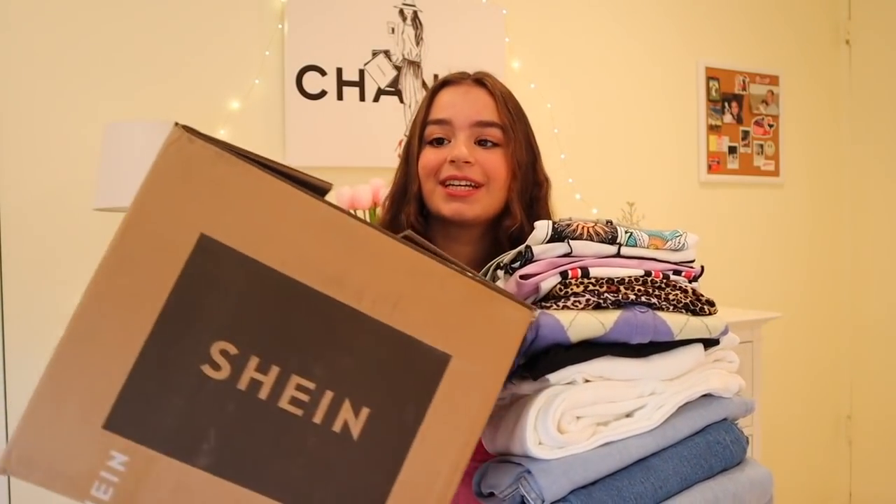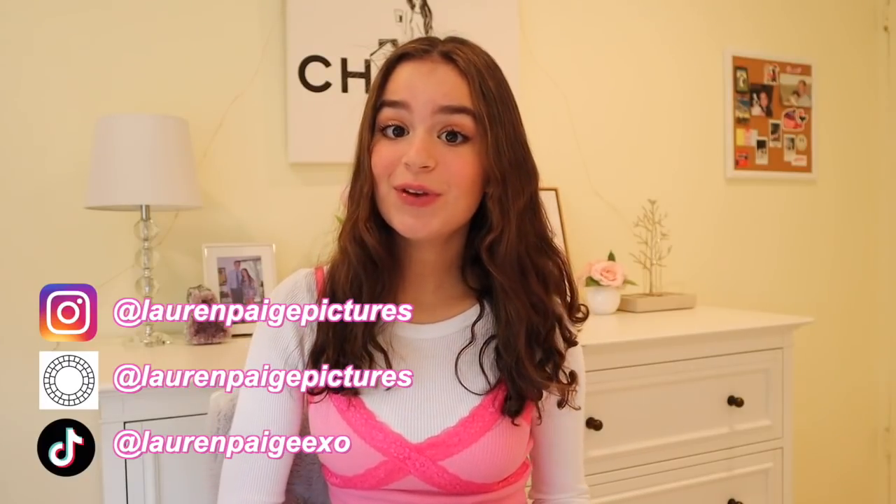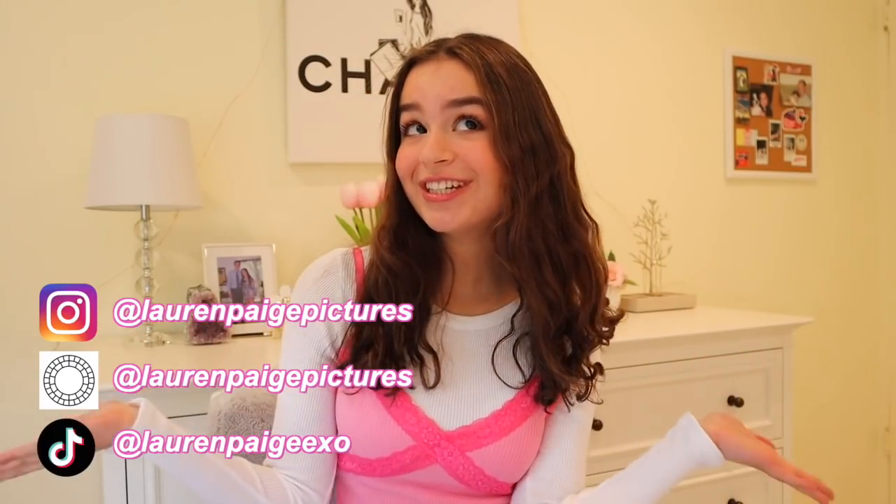Hey guys, what's up, welcome or welcome back to my channel. I hope you're all having an amazing day. In today's video I'm going to be doing another huge Shein trend haul. I'd like to thank Shein for sponsoring today's video — they sent me a ton of clothes to do another Shein haul with.